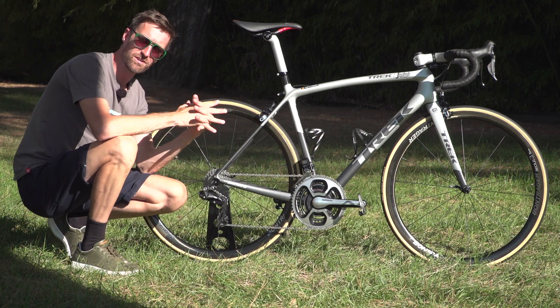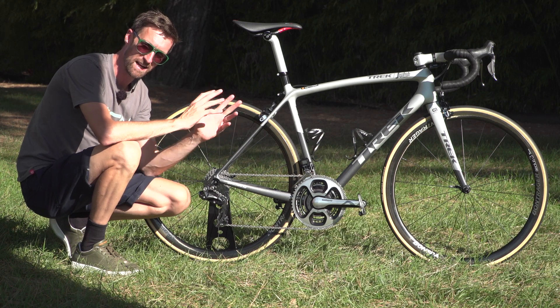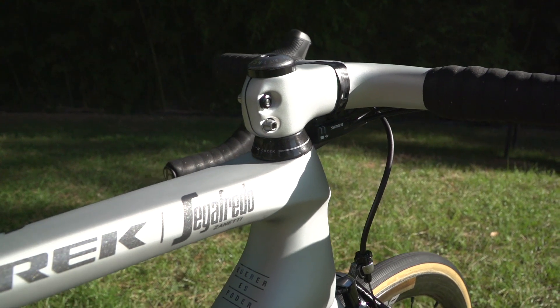As you will probably know by now, Alberto Contador is hanging up his wheels at the end of this year's Vuelta a España after an absolutely stunning career. But before he does, we thought we'd take a look at his brand new Trek Emonda.